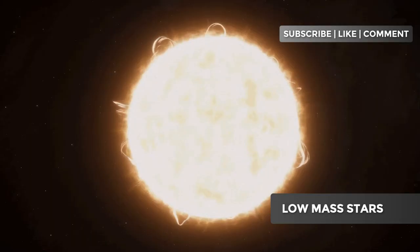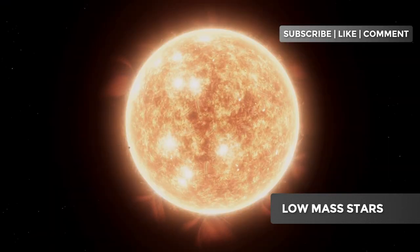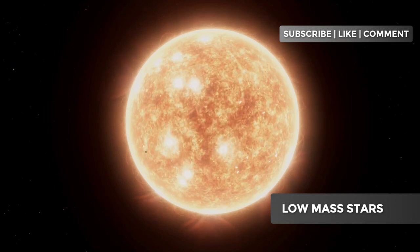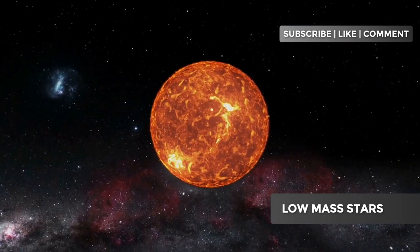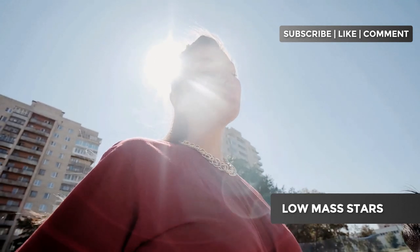For a protostar to become a star, the core temperature must reach about 10 million Kelvin. When this happens, hydrogen begins to fuse into helium, releasing an immense amount of energy. This fusion process is what keeps the star stable and shining for billions of years. Did you know that our sun is a low-mass star? Think about that the next time you feel the sun's warmth on your face.